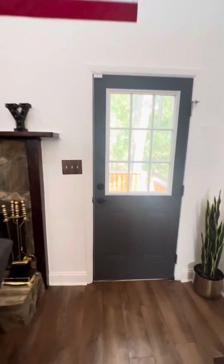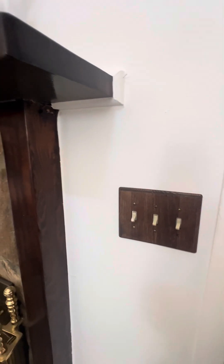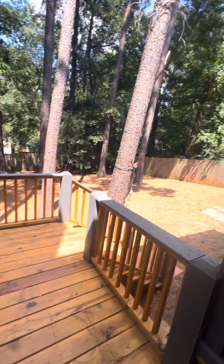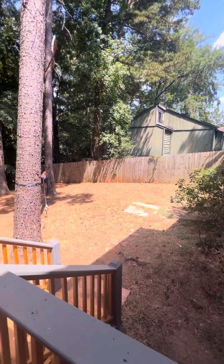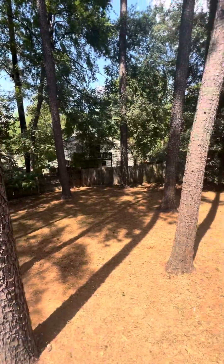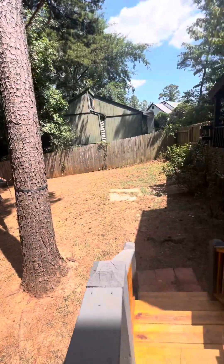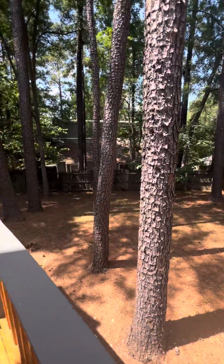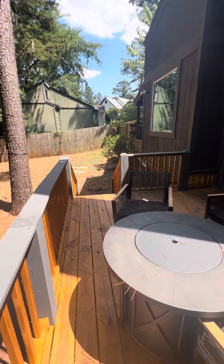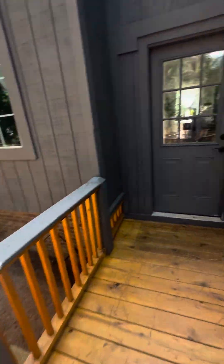Going outside real quick to show the deck. You've got a wooded backyard, no grass to cut. It's all pines with pine straw, but the yard is fenced. It used to be a patio — looks like they've got the deck set up with some little furniture and a fire pit.